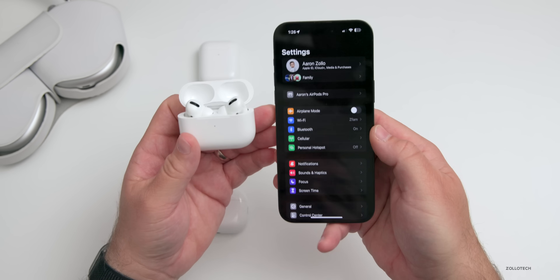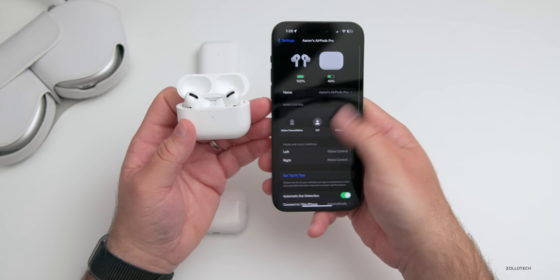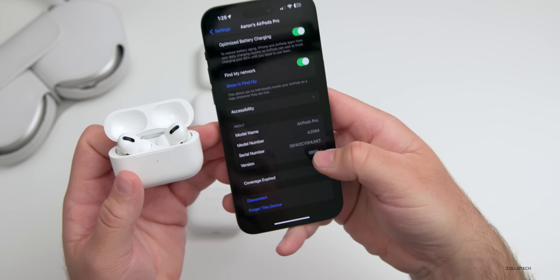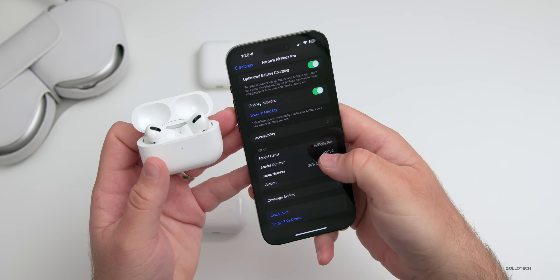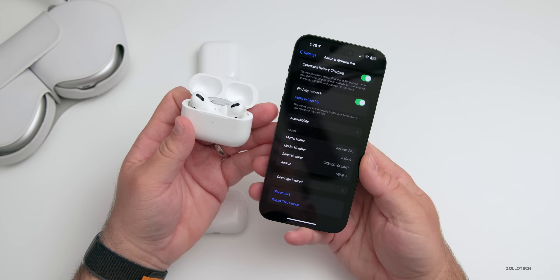There we go — it showed up, it took a little bit of time. If we scroll down you'll see here that we're on the previous version 5B59. It also gives the case update version of 1.3.9 and then the current version. In order to update these, it's pretty simple.